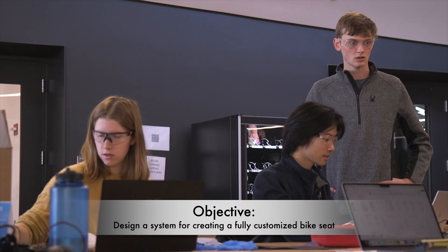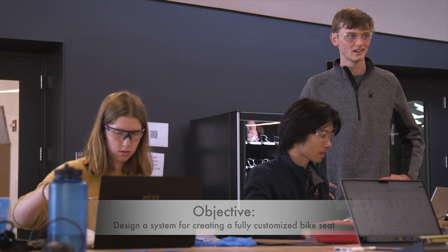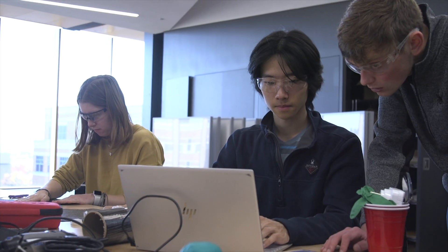The objective of this project is to design a system for creating a fully customized bike seat. With our system, a rider can get a bike seat which is perfectly designed for their sit bone distance, weight, and riding discipline.